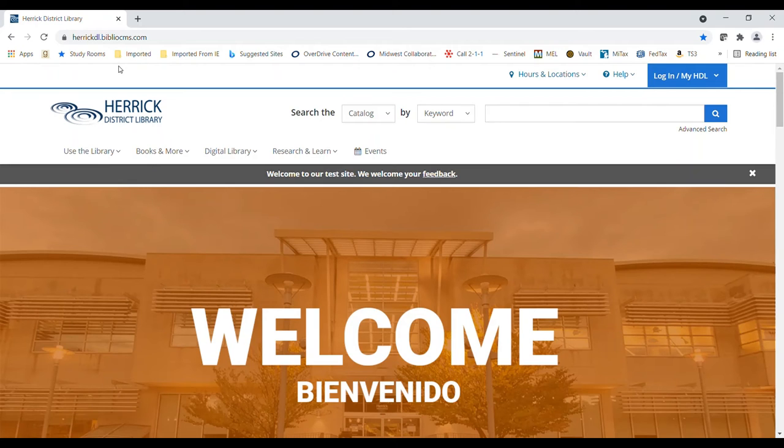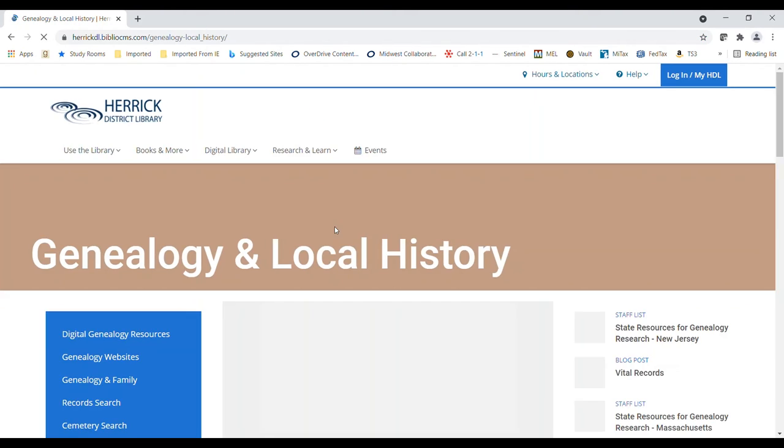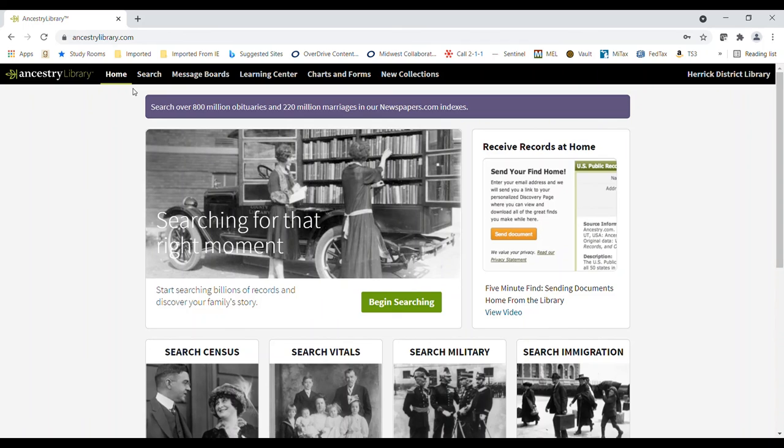To get to Ancestry Library Edition on our website, you will need a Herrick Library card. On our website, you can select Books and More, then choose Genealogy, which is under Special Collections. Go down to Ancestry Library Edition and click on that. At this point, put in your library card number and your PIN, and it brings you to the Ancestry Library Edition website. Happy searching!